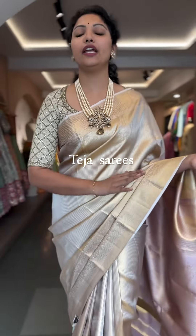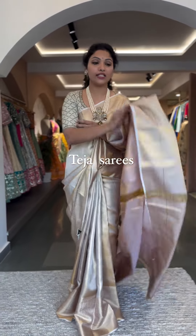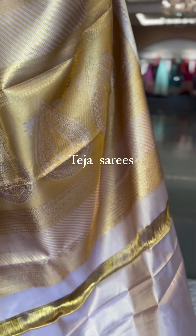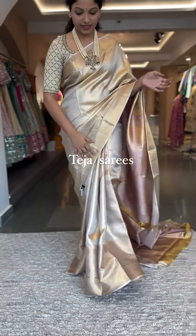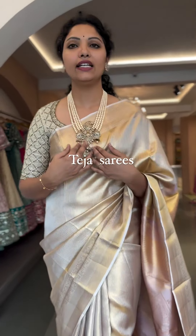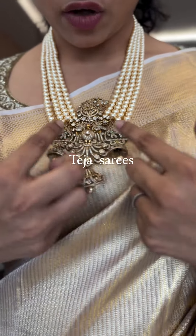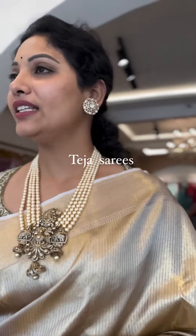This is perfect for any events, receptions, and engagements. This is the pallu and blouse. It's a gorgeous saree — absolutely elegant and classy. This particular pearl harem added a lot of beauty to the whole look. It's a nice beaded pearl beads harem with a Victorian pendant. The pendant is super intricate with peacock and mango detailing — very very royal.